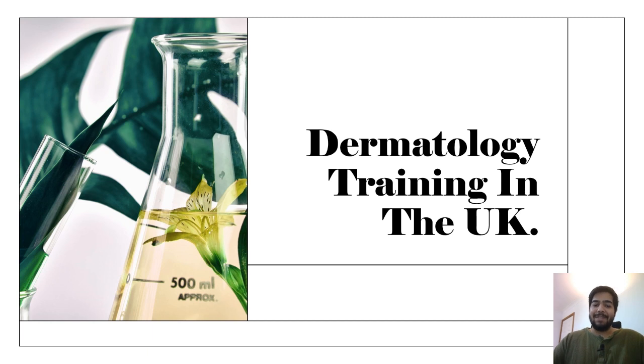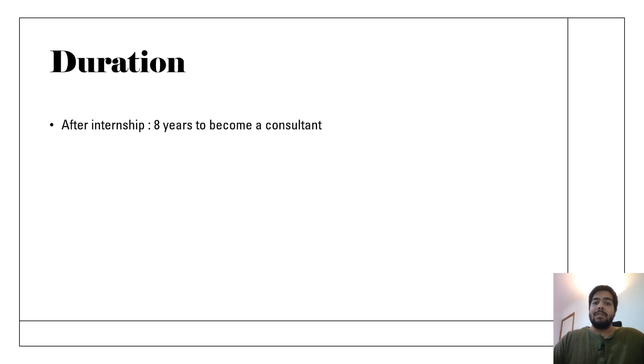Please subscribe to this channel, like this video, and share it with your friends and colleagues. So, what is the direction of dermatology training in the UK? After internship, you need to train for eight years to become a fully qualified consultant to work in the NHS in the UK.